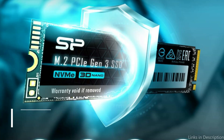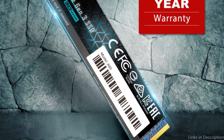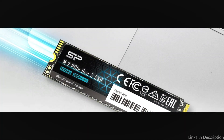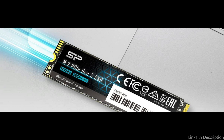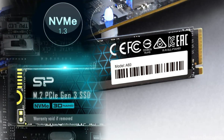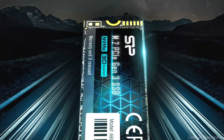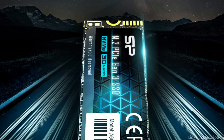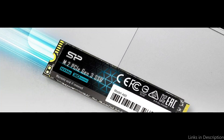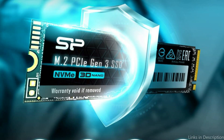At number 4, we have the Silicon Power NVMe M.2 SSD. With read and write speeds of up to 2,200 MB per second and 1,600 MB per second, respectively, this inexpensive choice boasts exceptional read and write performance. Additionally, the drive has a sturdy and dependable structure that is shockproof and vibration-proof to safeguard your data. It is available in capacities of 512GB and 1TB, and is compatible with a variety of devices and software systems, from desktop computers to gaming laptops.